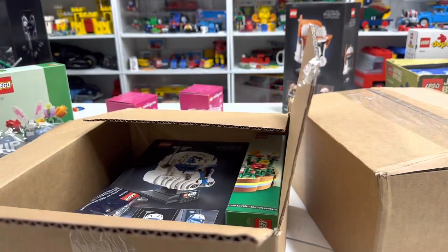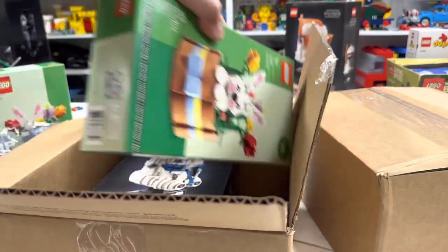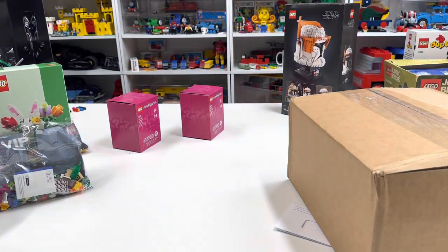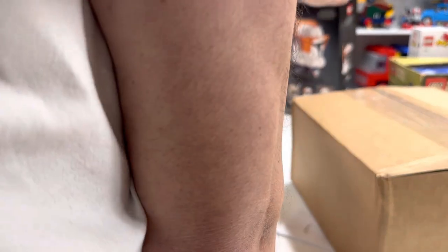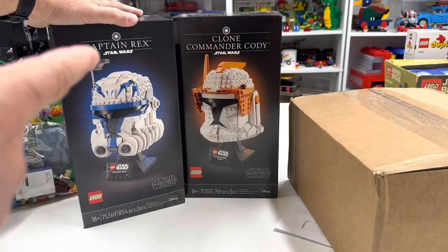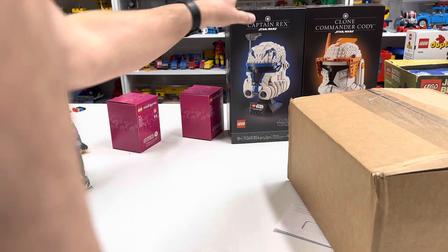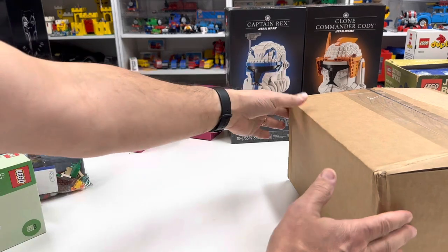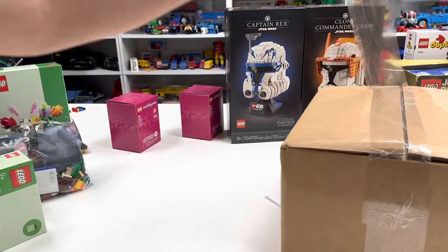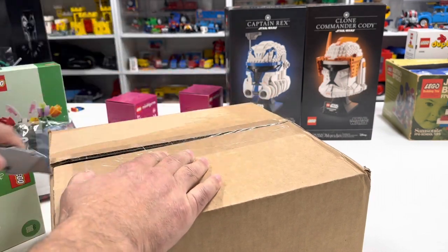Oh look — another gift with purchase! And another gift with purchase. So I got the Captain... I never know. This is Cody over here. Did I do a video getting Cody? So I bought the helmets. Basically: buy the helmet, get the two free things, part these out, and hopefully it covers all the costs.